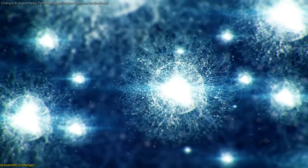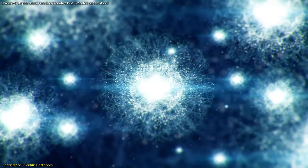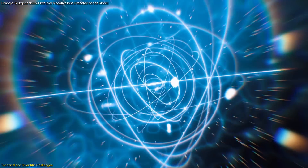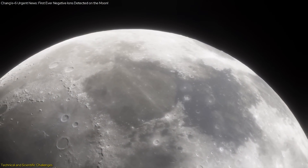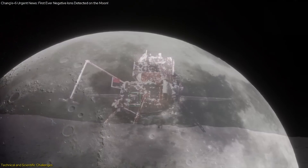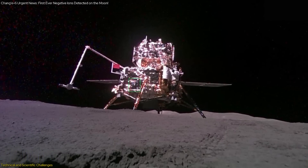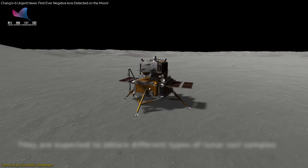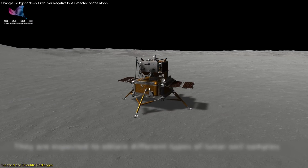Detecting negative ions on the lunar surface posed significant technical and scientific challenges. Unlike positive ions, which have been measured from orbit, negative ions cannot travel far from the surface. The NILS instrument had to operate in close proximity to the lunar surface to detect these ions. The mission faced several technical hurdles, including thermal constraints and the need for intermittent operation due to instrument heating.